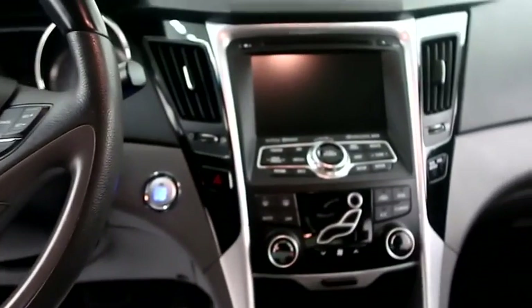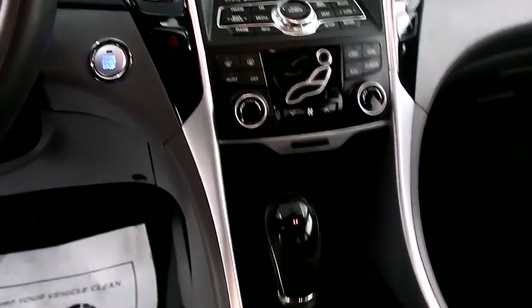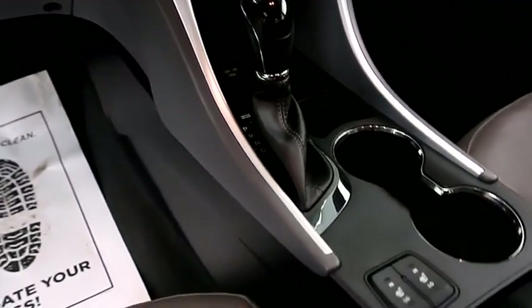Audio, Bluetooth, and cruise controls are here. Full touchscreen that includes your stereo. Dual climate control and your automatic transmission is here.